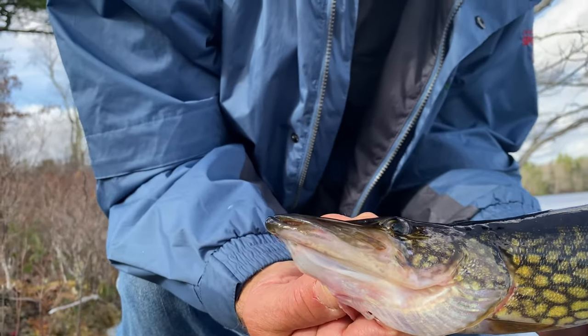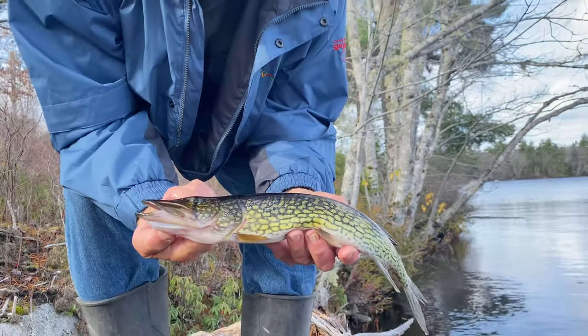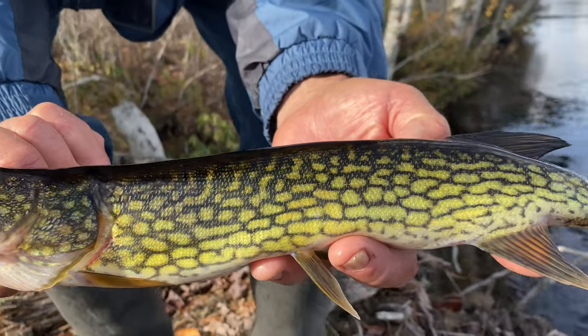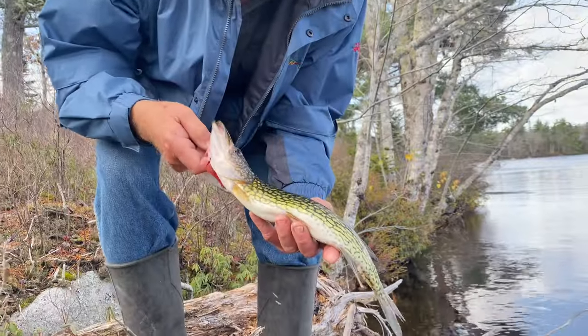Back in Ontario, a lot of people call walleye pickerel - well, this is a pickerel, and he's a chain pickerel. You see that line below his eye? He's got it on both sides. It's a line that goes down, and you see those little chain-like markings. There's lots of them here in Nova Scotia. He's a beautiful fish with gorgeous markings.